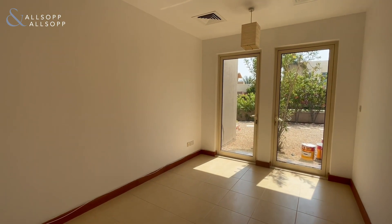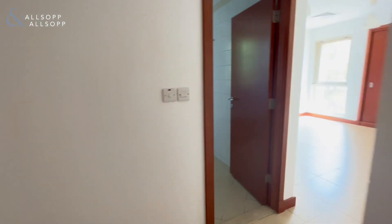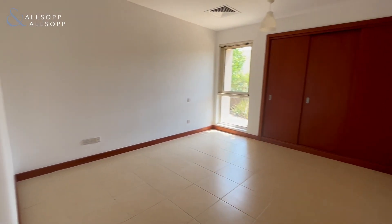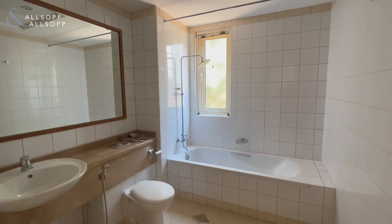Downstairs we have the study. Then we have the first bedroom — really well maintained, bright property, with an en suite.